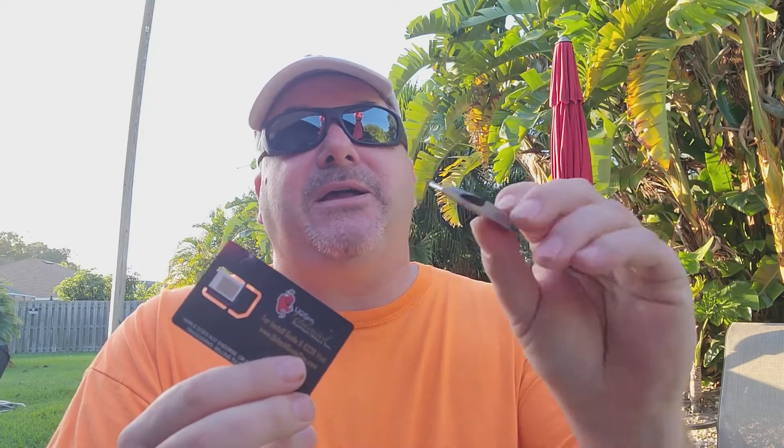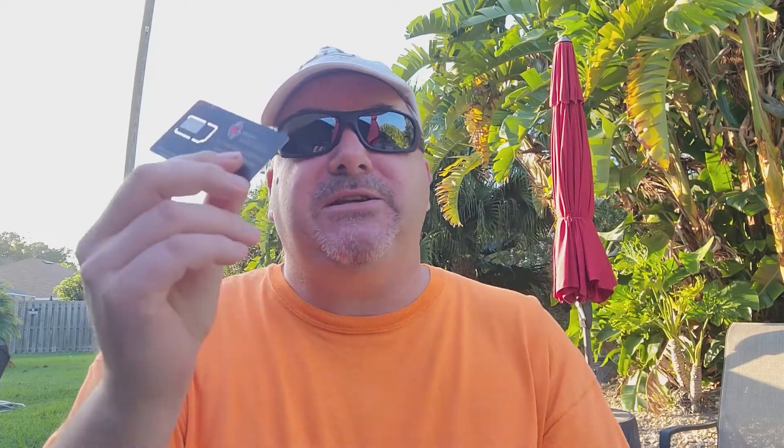...these reusable R-SIM unlocking chips, and one of the ICC ID programmers so you can change and reprogram the ICC ID when needed.